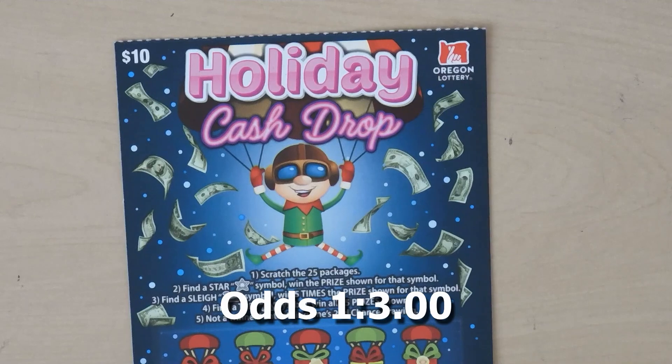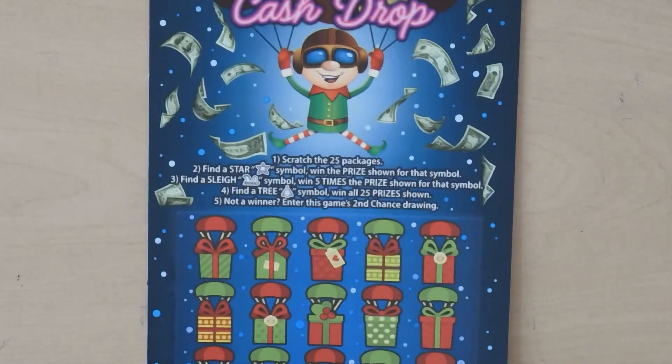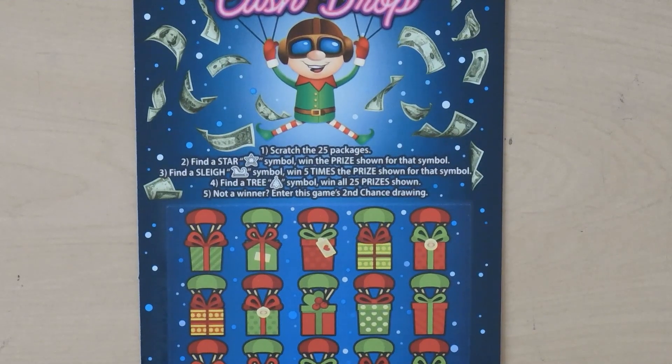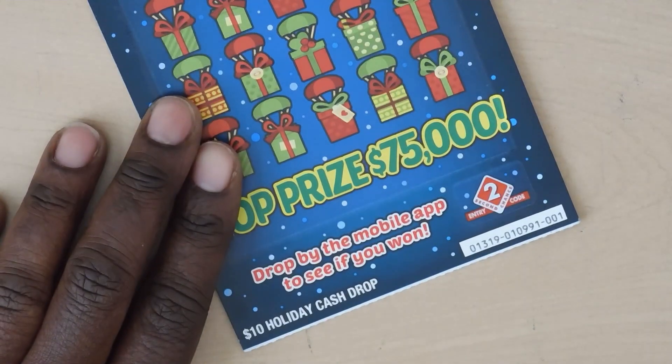Next is the $10 Holiday Cash Drop. It's a symbol hunt game — get a star symbol to win the prize, a sleigh wins five times the prize, and a tree symbol wins all 25 prizes. This is ticket number one.